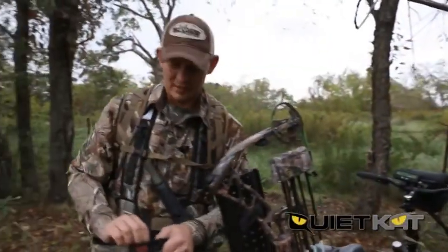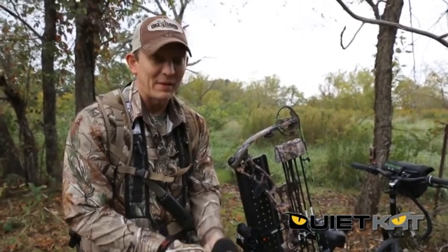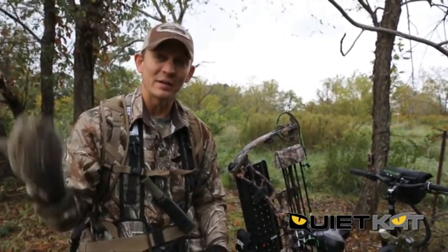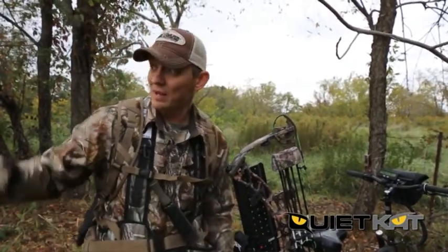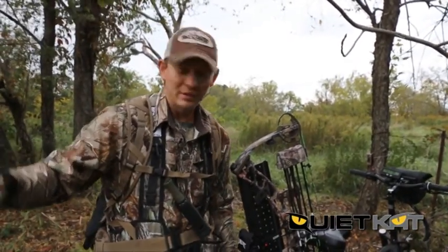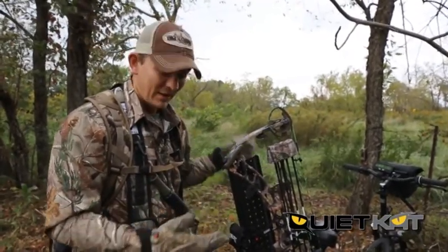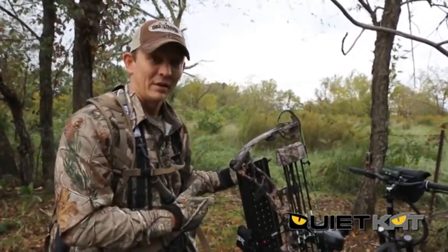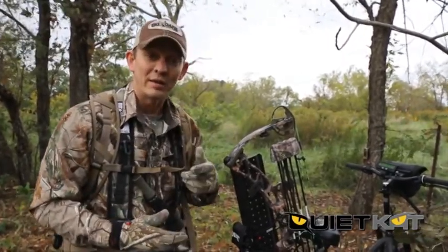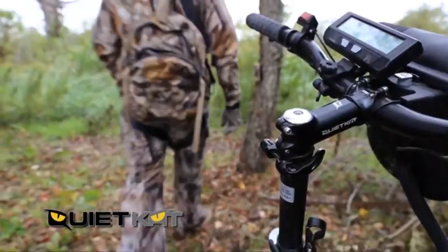It's October 3rd and I'm way back in on a farm in a spot I wouldn't normally be able to get into because a lot of deer would cut my track. I've got a trail camera over here — one buck that's been coming out in this corner of a cut cornfield. The only way to get in here and check the camera honestly is with the QuietCat. The greatest thing about it is no human scent on the ground, and if he's not on the camera, I'm going to slip out of here quietly and move on. For the hunter that wants the ultimate in stealth, it's going to be really hard to beat a QuietCat.